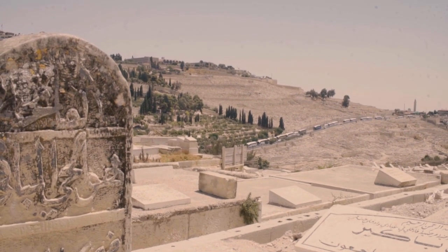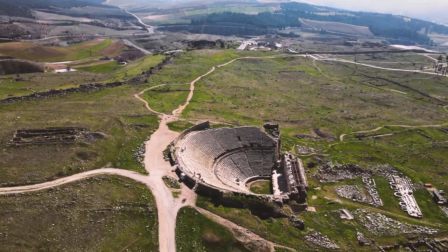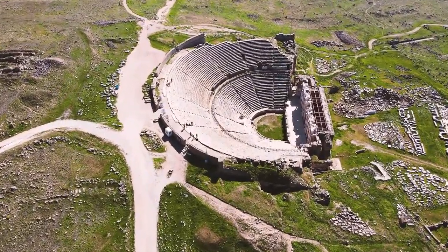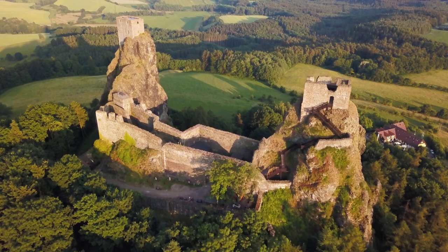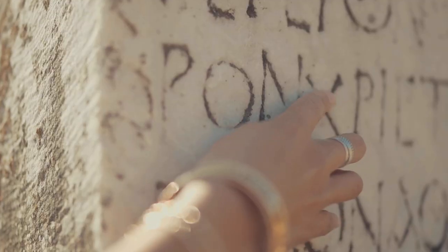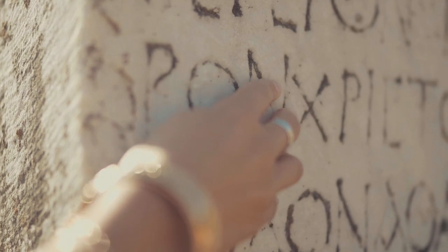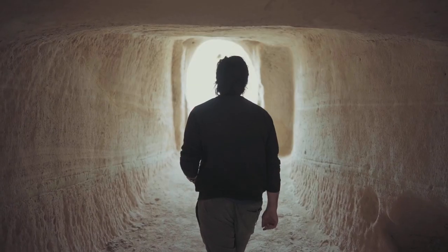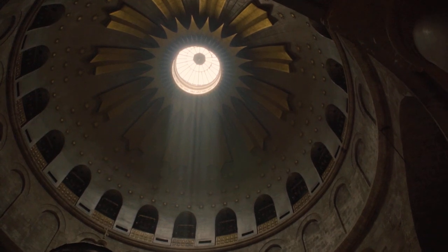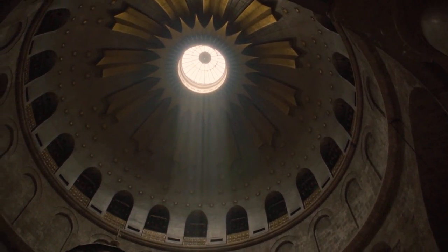Can you know everything there is to know about something just by looking at it? The answer to that question is, of course, no. That's especially true of the things left behind by our ancestors, many of which were made using unknown methods or served unknown purposes. The world is full of ancient mysteries, and some of the best of them are right here in this video.